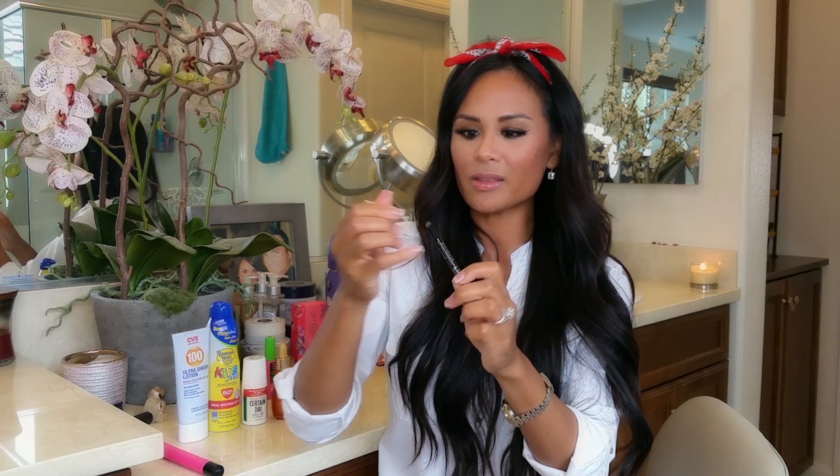My next summer essential is waterproof eyeliner. This one is Rimmel Scandaleyes Waterproof Kohl Kajal by Rimmel London. I put this on my waterline specifically and smudge it a little at the lash line. I have a lot of issues with my waterline because I have very watery eyes and wear contact lenses, but this stuff — I have to use a wet Q-tip to try to rub it off and it's still difficult. That's what I love about it: it's waterproof, smudge-proof, and does exactly what it says.